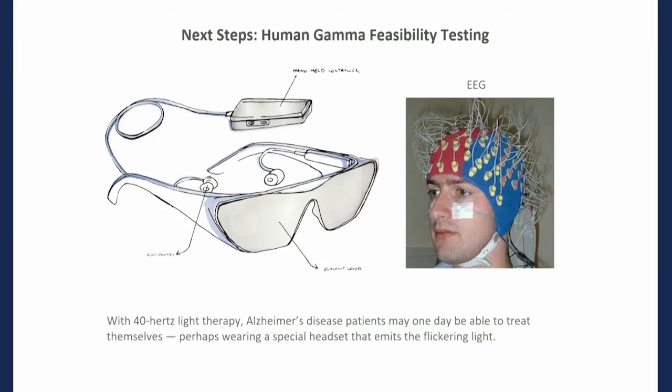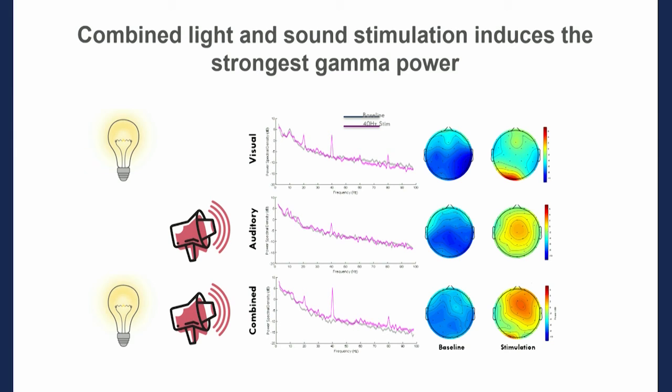Here is some of the data from our healthy subjects. Using light alone, the purple line represents the 40 hertz stimulation and the gray line is the baseline recording done by obscuring the light. You can see the 40 hertz light alone gives a nice peak at 40 hertz — it's doing exactly what we wanted. The occipital area shows most of the 40 hertz activity, which is expected because that's where the visual cortex is. Using sound alone, there is also a peak at 40 hertz over baseline with excellent cortical engagement in the CZ area. Combined stimulation gives the most power in terms of increasing 40 hertz entrainment.